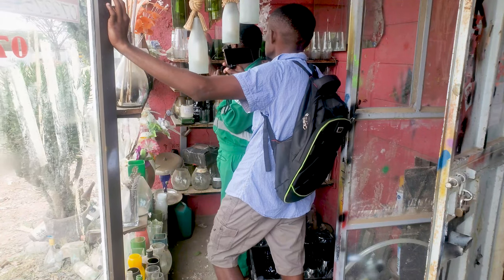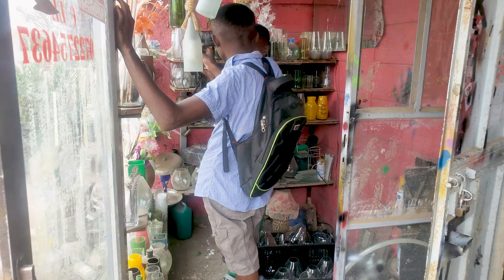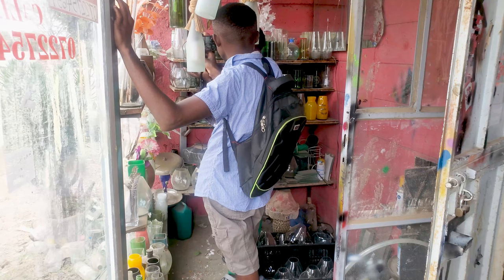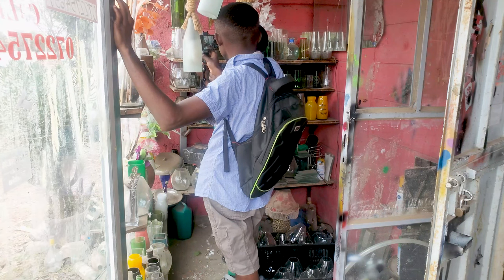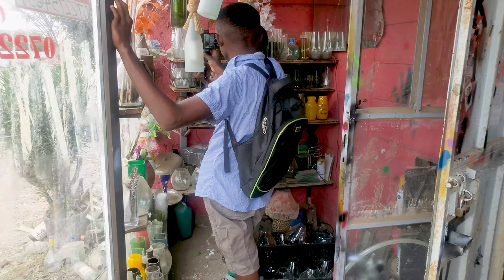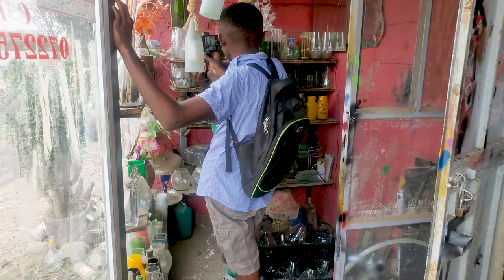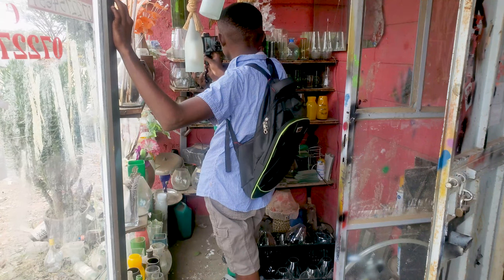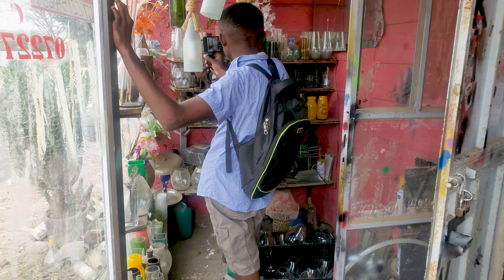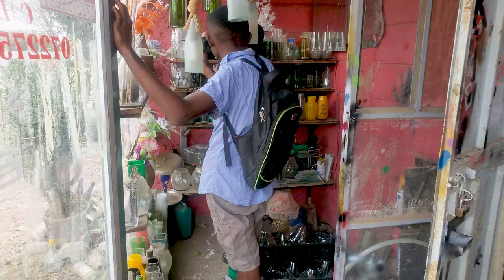I have some candle jars here. Let's say you want to start a candle-making business and you are wondering where to get the jars — you can come and get some repurposed candle jars like this one. These ones are nice especially for outdoor settings where you can use a candle in the middle.